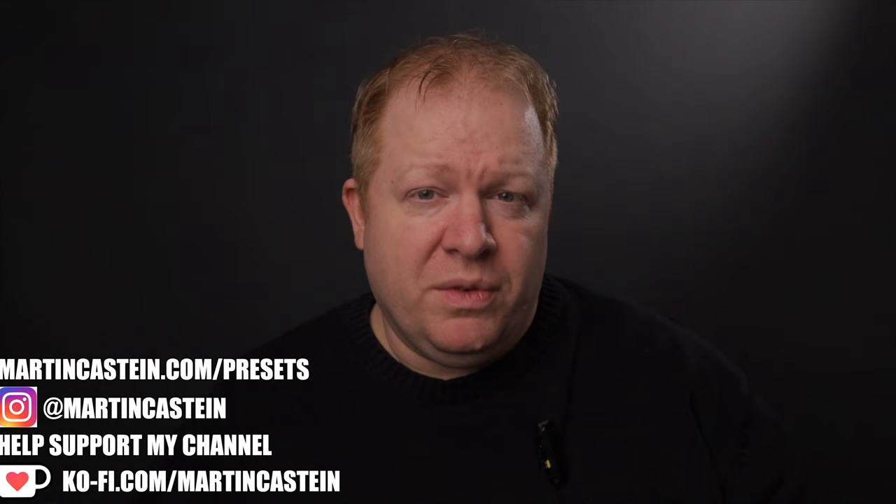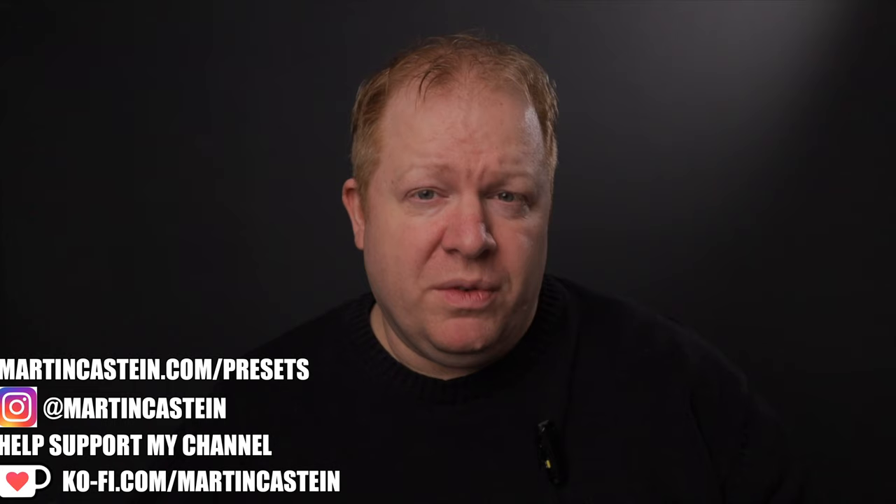You can always help me out by buying me a coffee — the links are in the description below. Also check out my website where you can see some of my other work and some presets I've got for sale. Don't forget to subscribe, like this video if you enjoyed it, and drop me a comment and I'll try to get back to you. I'll see you in the next video — take care, bye-bye.